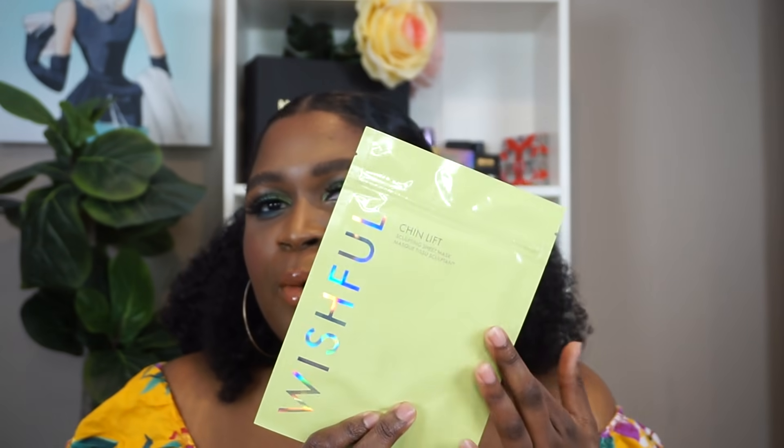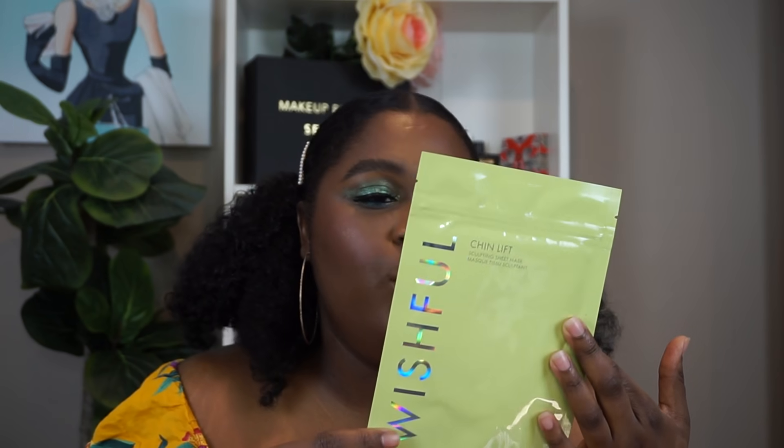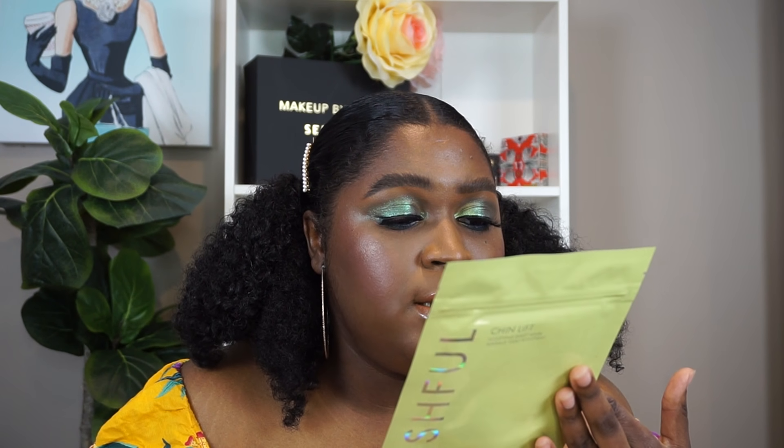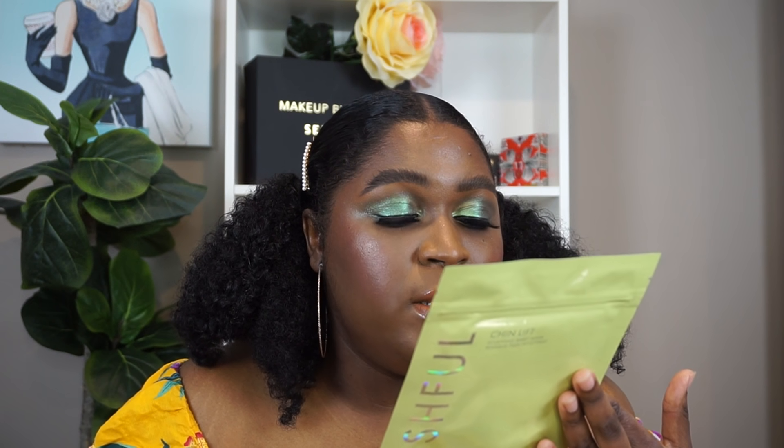I also randomly picked up the Wishful Chin Lift from Huda — this is her skincare brand. It's supposed to have a lifting effect and enhanced jawline with a sculpted appearance as well as hydration. So we're gonna try this out and see if we can shake this double chin right here.